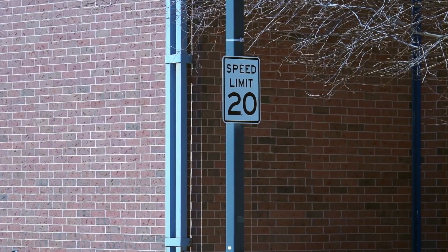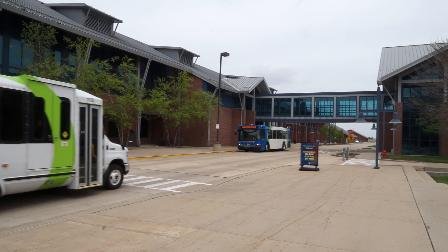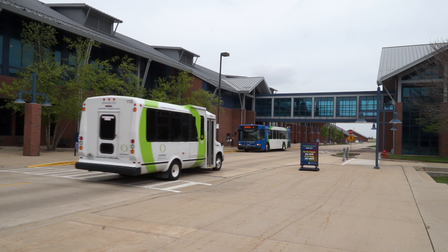All traffic laws apply to campus. A 20 mile per hour speed limit is enforced. Drivers must yield to pedestrians and slow down for buses or delivery vehicles.